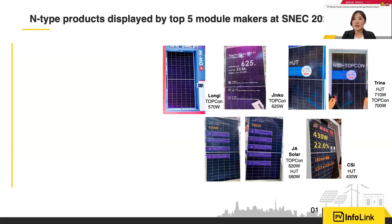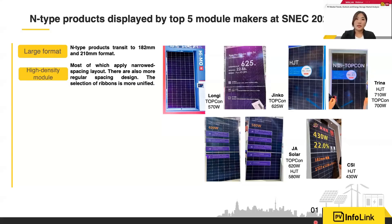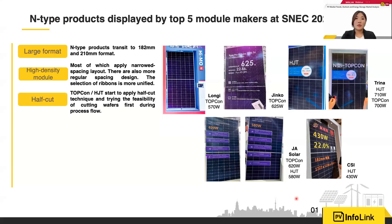Starting with the product review, for the top five manufacturers, let me show you what they exhibited this year. What's different is that n-type products are mostly large format this year. We have seen significant progress in terms of size. This year the focus is more on 182 and 210 millimeter formats, whether for TOPCon or other product types. For n-type large format, there have been cutting damage issues in the past, and this year manufacturers also began to discuss whether the process flow should be improved.